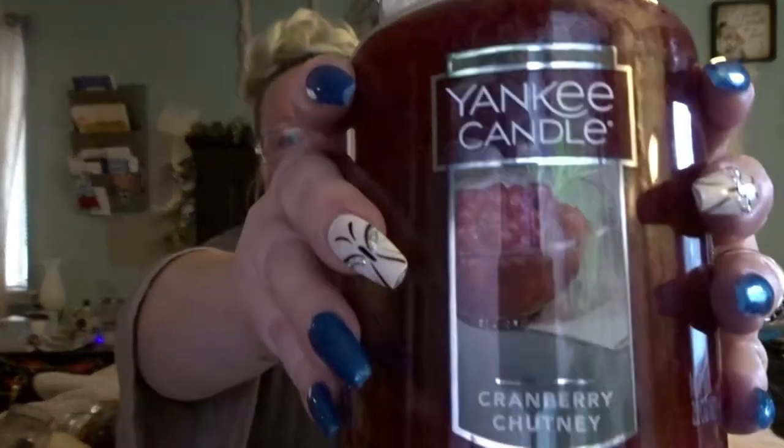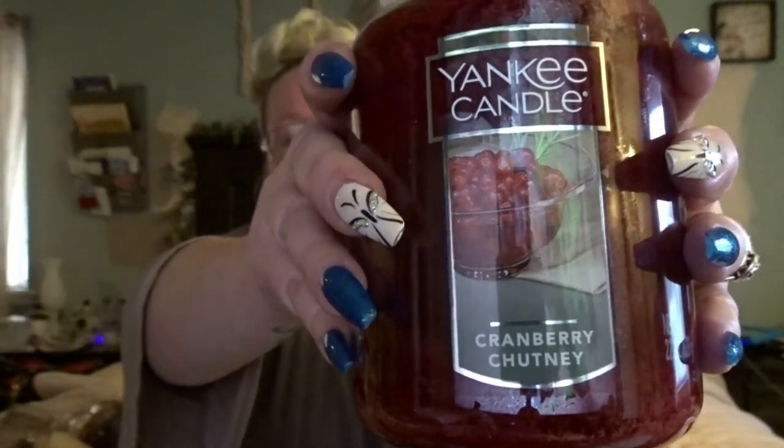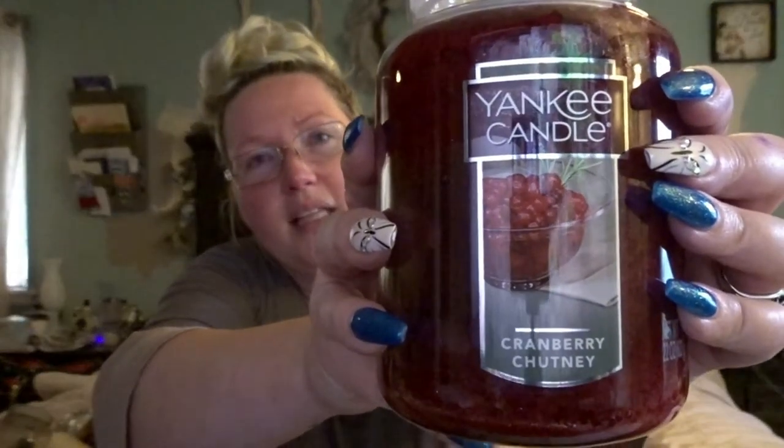Now we're switching to my fruit. For fall, this is my fruit staple — I get the Cranberry Chutney every single year. It really is just a wonderful candle. Cranberry Chutney is sweet, but not too sweet. Whereas Black Cherry is just overwhelmingly sweet with that fruit smell, the Cranberry Chutney has just enough bitter in it to cut that. This is the Yankee Candle Cranberry Chutney — again, this is another staple; I get it every single year.